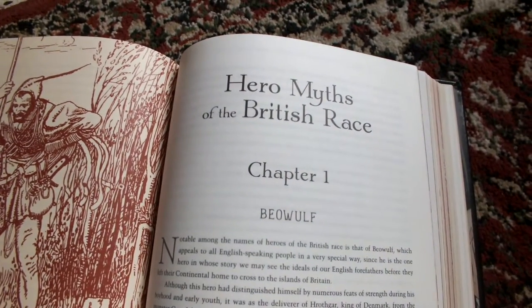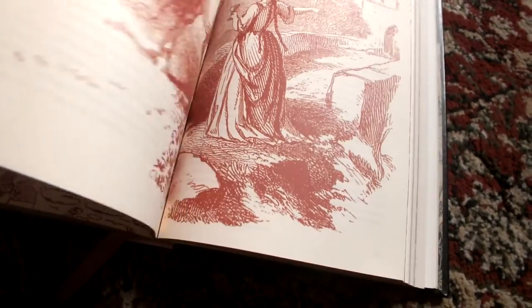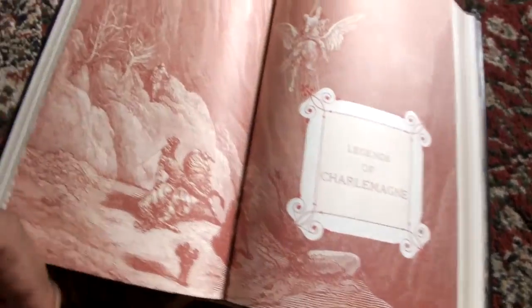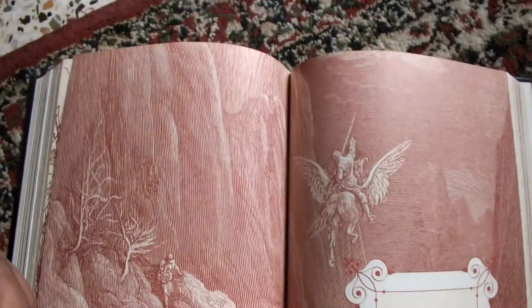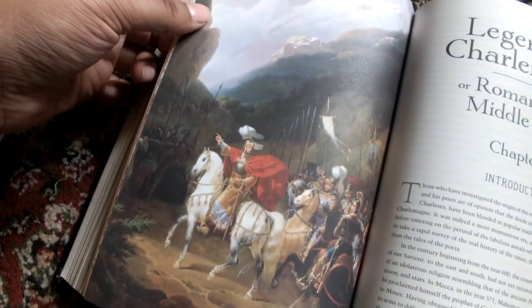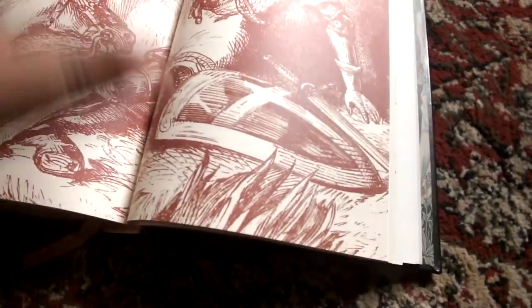The book discusses hero myths of the British race, and Chapter 1 of that section starts with Beowulf. The Legends of Charlemagne section features full color illustrations as well as newer illustrations in black and white. It's a very varied book in terms of illustrations, with lots of illustrations all throughout.